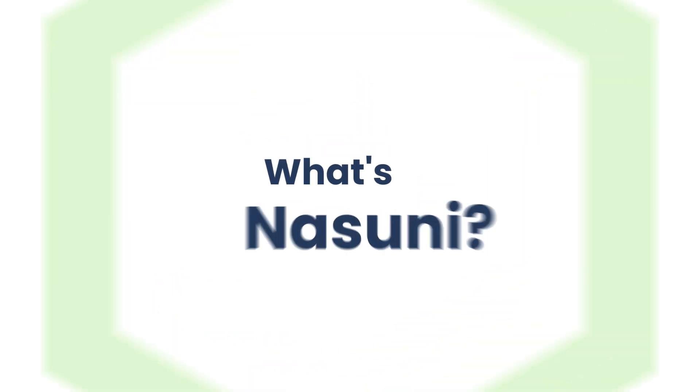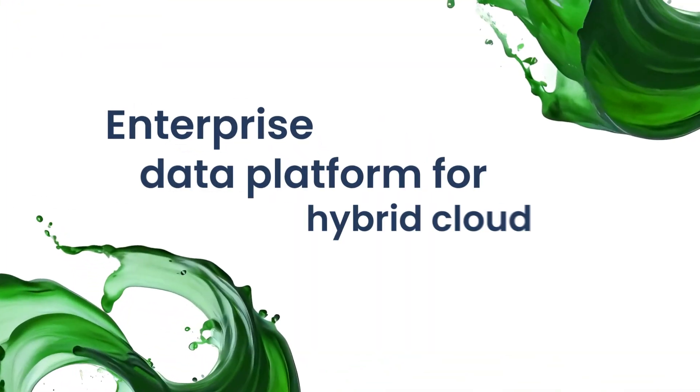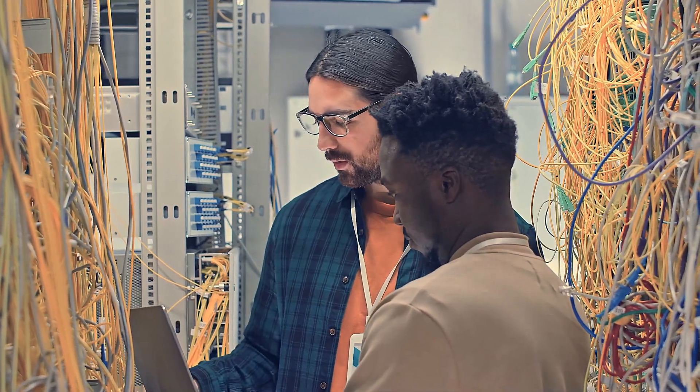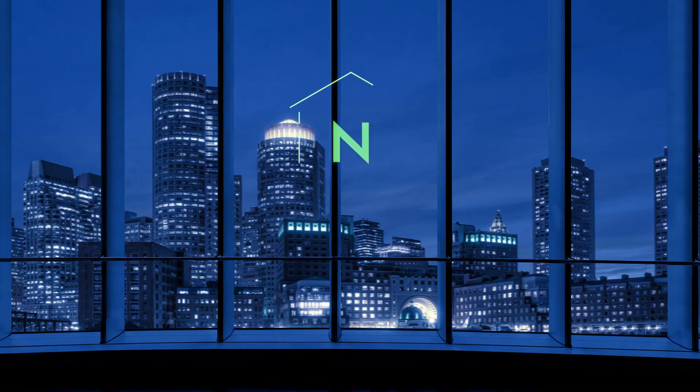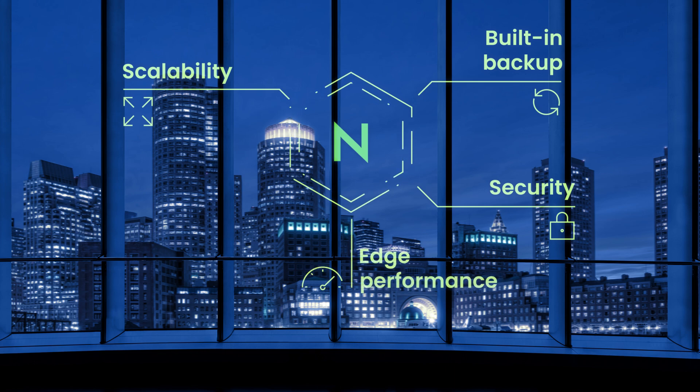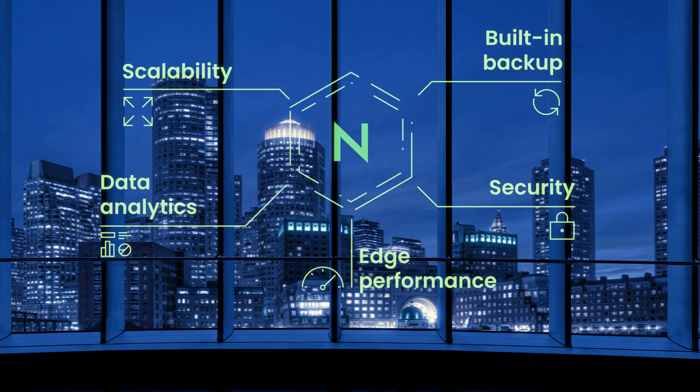What's Nasuni? Only the most amazing enterprise data platform for hybrid cloud environments. Nasuni replaces legacy file storage hardware with effortless scalability, built-in backup and security, fast edge performance, and detailed data analytics.